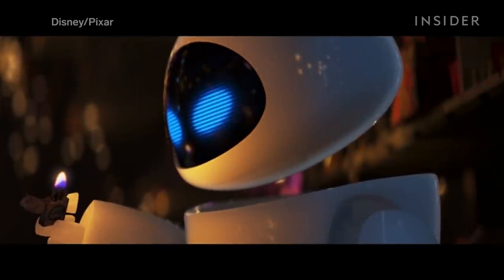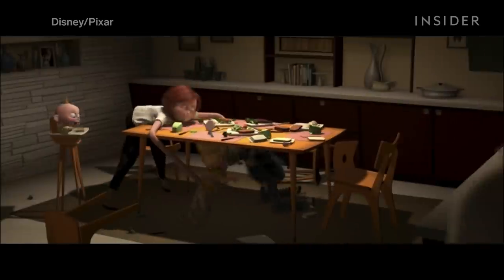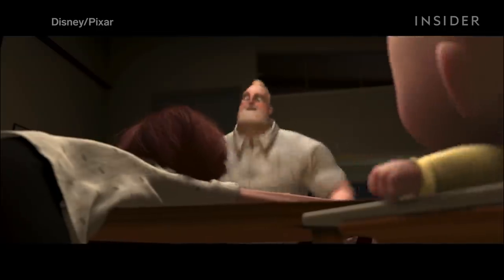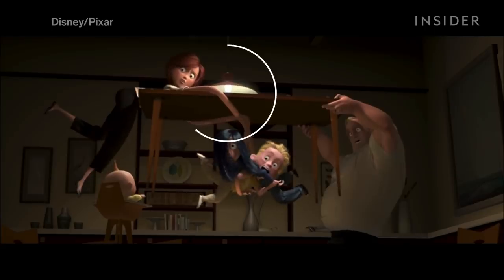To understand why this WALL-E scene is so special, let's take a look at the lighting of a previous Pixar film, The Incredibles, which was released four years before WALL-E. Like most animated movies, The Incredibles often uses extra lighting that emanates from impossible sources. For example, there's only one light source in this scene — an overhead light.